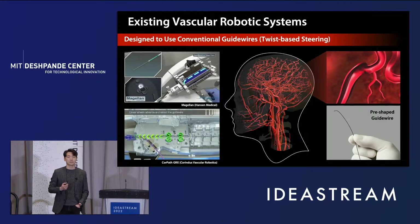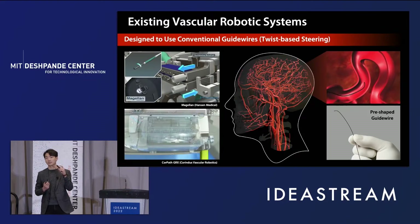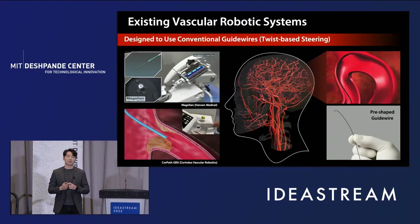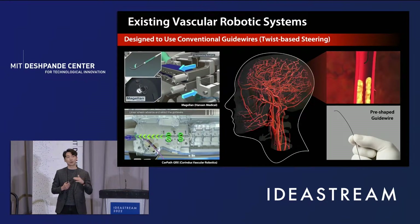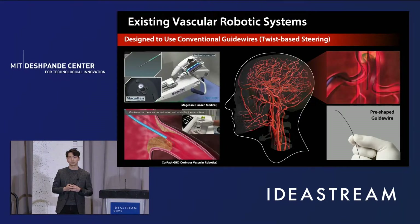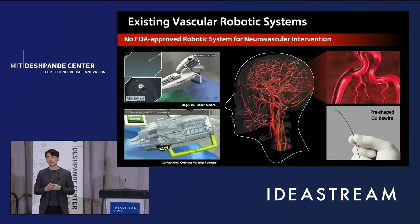Existing vascular robotic systems are designed to use conventional passive guide wires with pre-shaped tips. However, such passive guide wires have limited steering capabilities, especially in the narrow and winding pathways of the brain's blood vessels. And currently, there is no vascular robotic system that is FDA approved for neurovascular intervention.